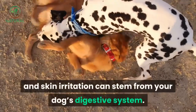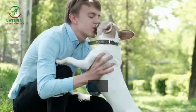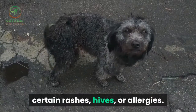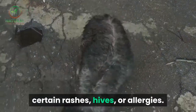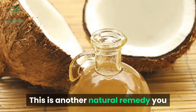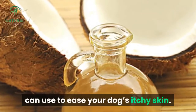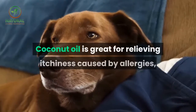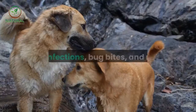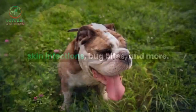Some yeast infections and skin irritation can stem from your dog's digestive system. This remedy is good for dogs who have certain rashes, hives, or allergies. Number five: coconut oil. This is another natural remedy you can use to ease your dog's itchy skin. Coconut oil is great for relieving itchiness caused by allergies, skin infections, bug bites, and more.